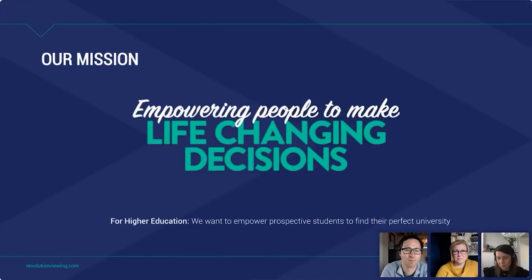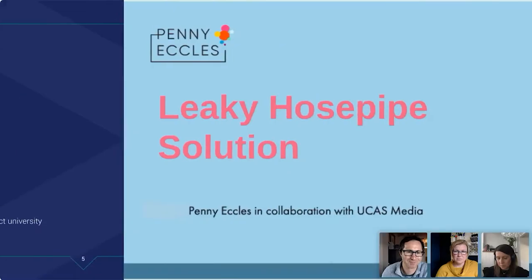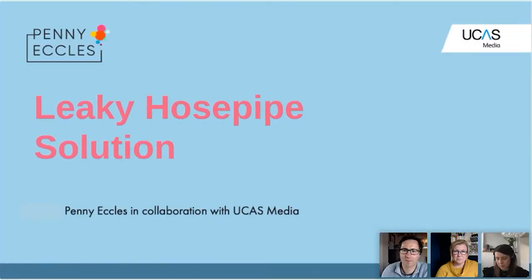Our mission at Revolution Viewing is to empower people to make life-changing decisions. For higher education, we're passionate about helping people find that perfect university, and we can only do that by partnering with you. Now I'll pass you over to Penny.